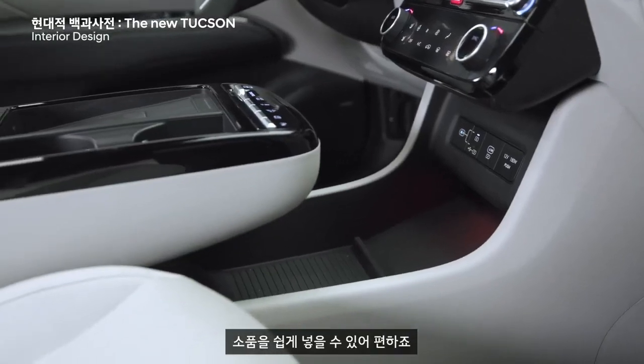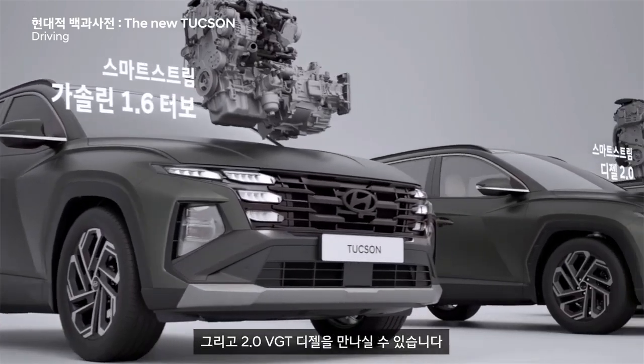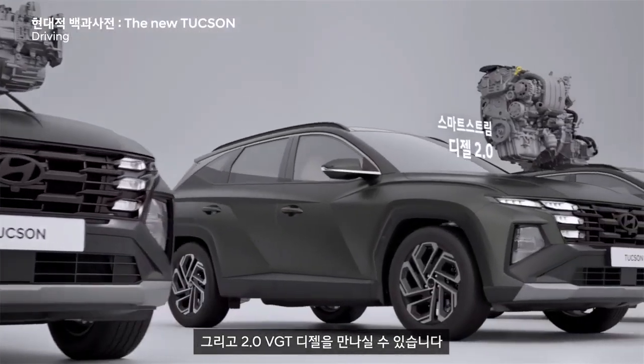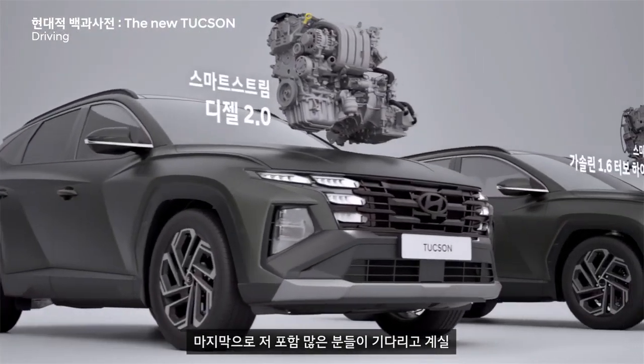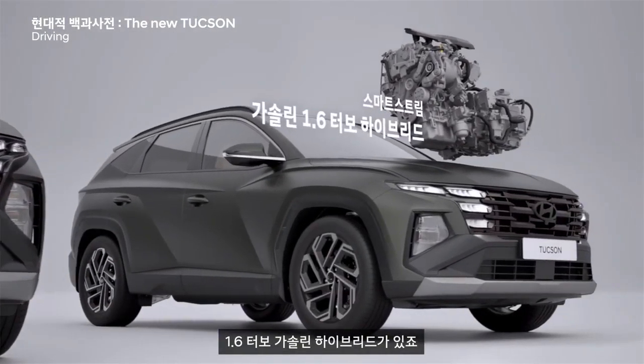The Tucson sits on Hyundai Kia's N3 platform, and this should mean we won't see any changes to the powertrain offerings. For the international market, this includes petrol, diesel, and hybrid powertrains coupled with availability of an all-wheel drive system.